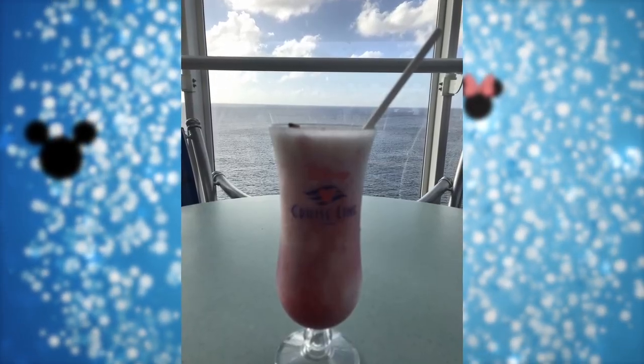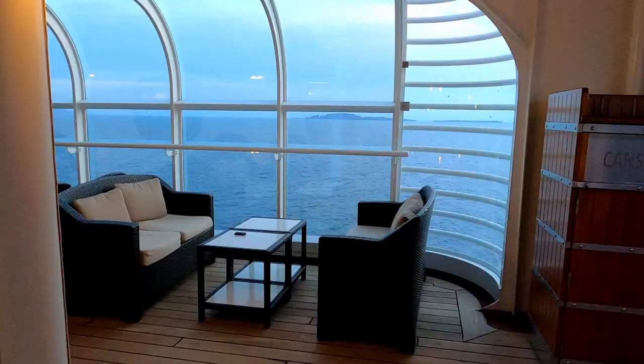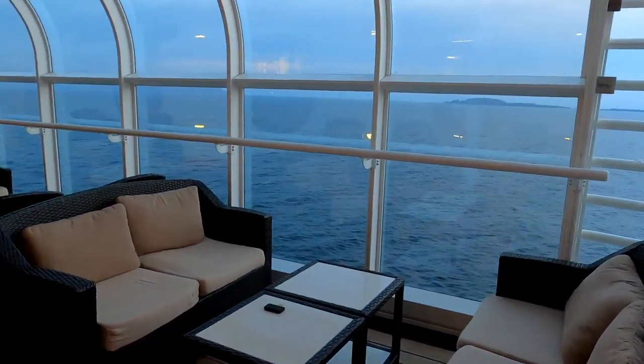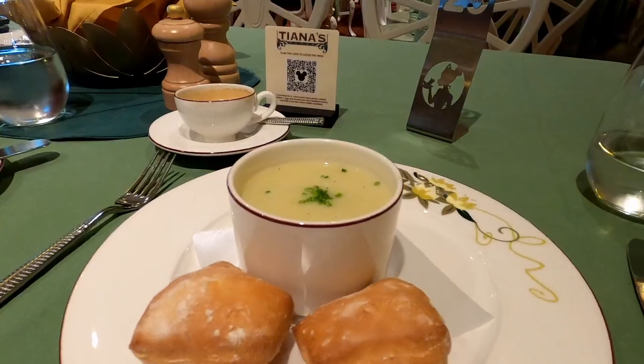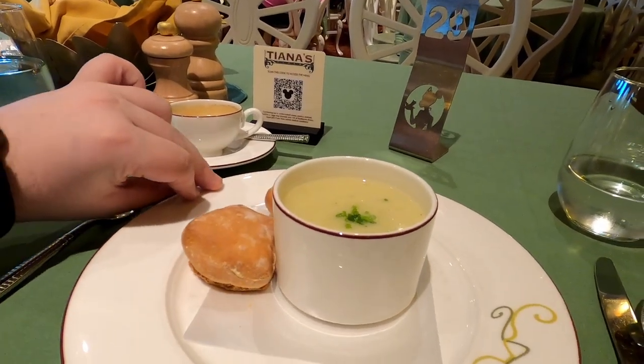A few popular favorites at main dining are the pasta pursuits at Animator's Palette, an amaretto soufflé, and the sea bass — everybody loves the sea bass. Their soups are great as well; in particular their leek and potato soup is so good, and the French onion soup is really good too.